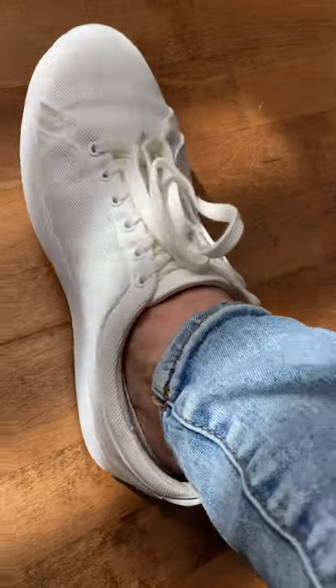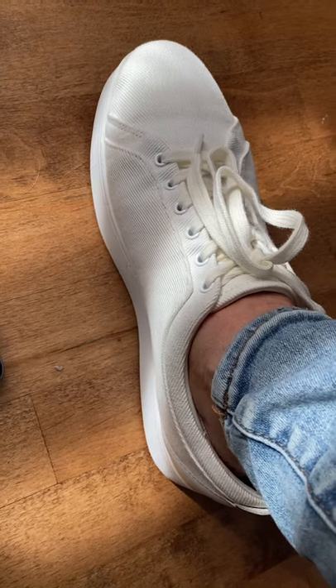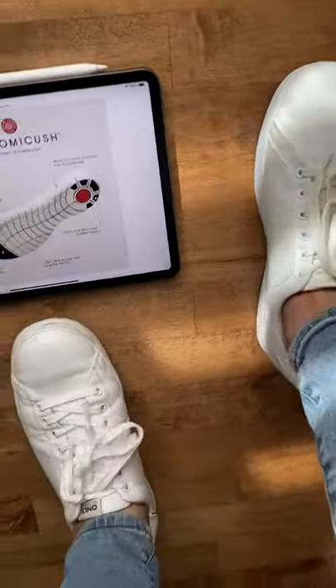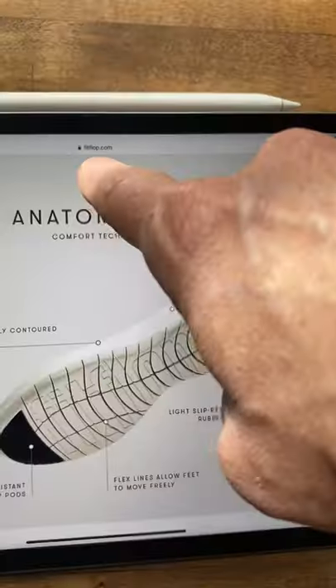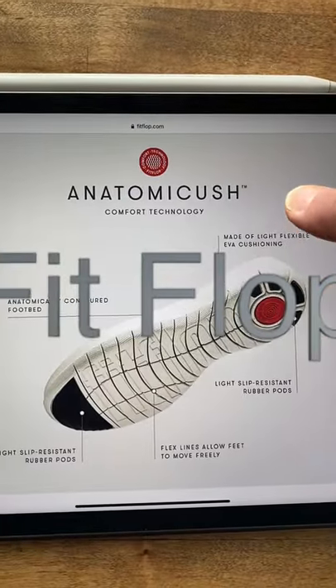Hey everyone, so I wanted to show you these new pair of shoes I got. I just did the test with my daughter, choosing which one she liked better — this shoe or this shoe — and she chose this shoe. And I'm so grateful because it is way more comfortable. It's from the company Fit Flop. So this is what's so good about it.